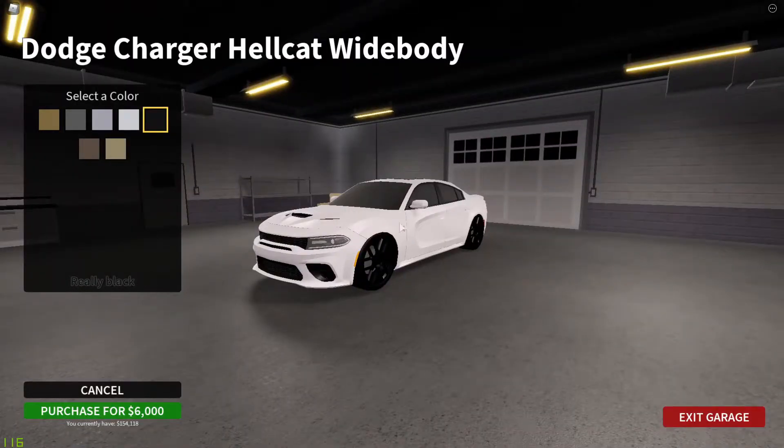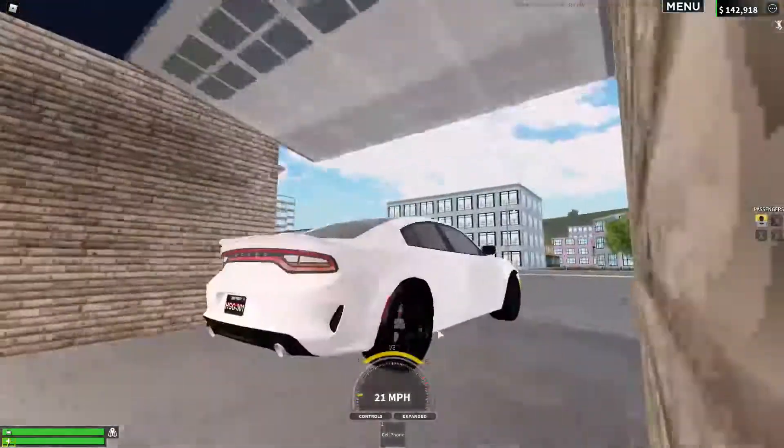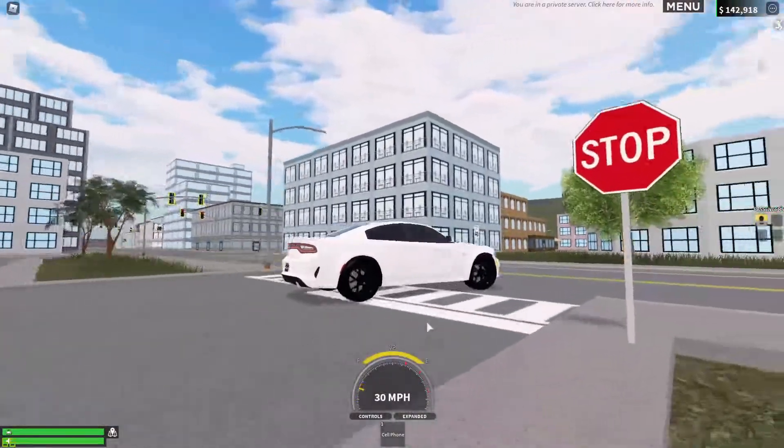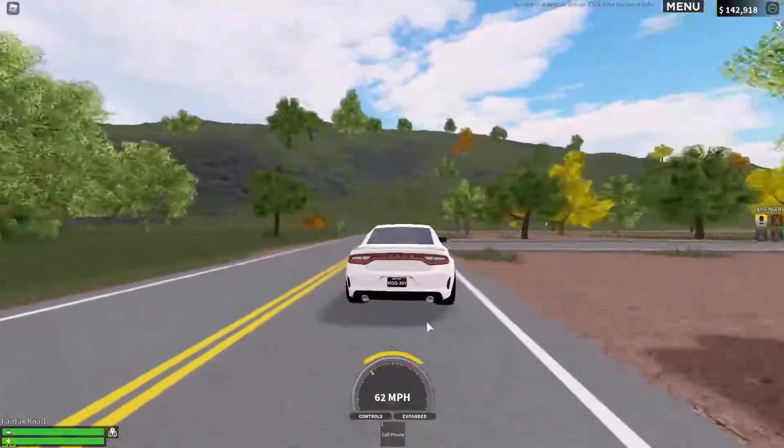So with black rims it looks really nice. You guys know I do my cars with white body and then black rims. As well as this red license plate, it just makes it look so clean. You guys can see it looks really nice, really clean. It looks really cool and it'll look good in basically any other colour.